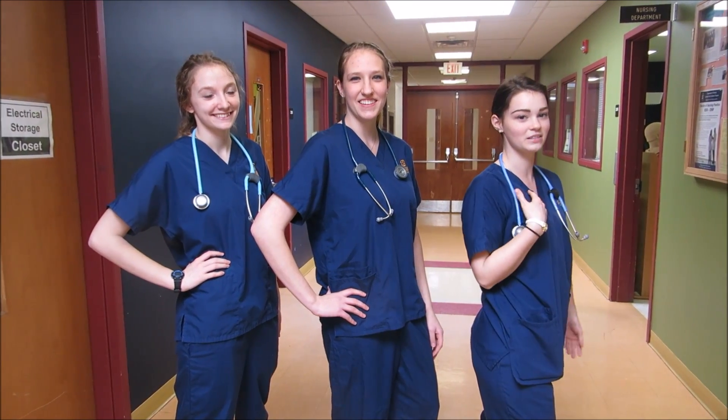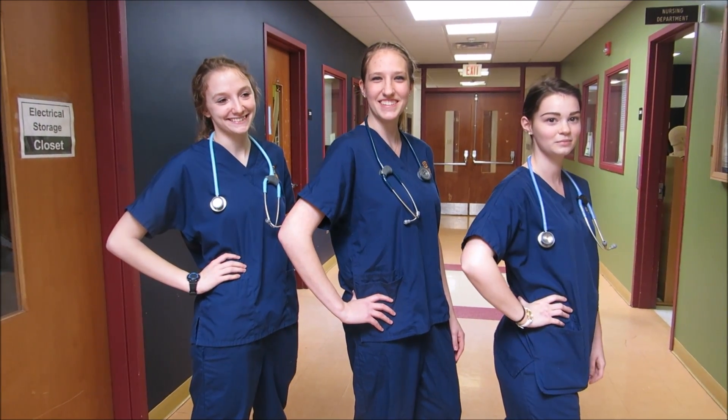Hey guys, welcome to the nursing lab. I'm Kelsey. I'm Rebecca. I'm Melissa. We're going to give you a tour. Let's go.